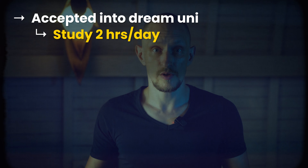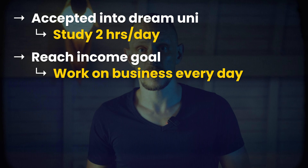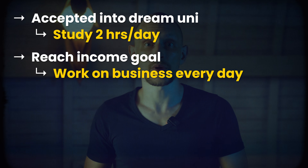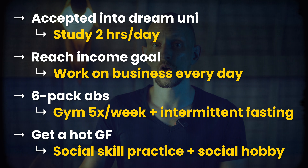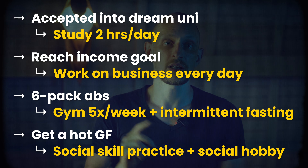One way to make a goal much more powerful is to bring it into the present. A level two goal is a process-oriented goal. That would be, for example: I'm going to study for two hours every day, or I'm going to work on my side hustle or my business every single day, I'm going to go to the gym five times a week and do intermittent fasting, or I'm going to work on my social skills every weekend and take up at least one hobby where I can meet new people. See how I've taken all of our level one goals and attached a process to it that you can do right now — taking where you are now and connecting it to the distant goal you want to reach.